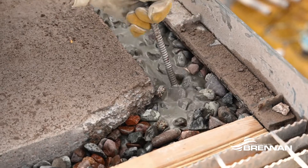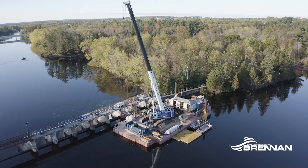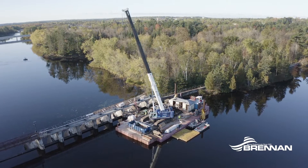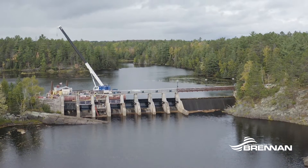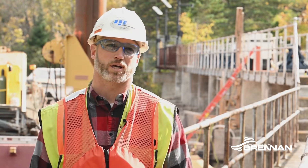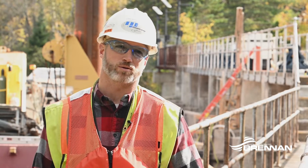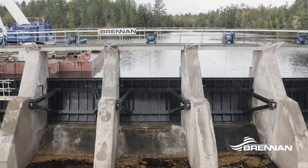We've consulted with Brennan multiple times over the years on constructability issues and ways to be more economical in our installation. We also brought Brennan in during the design phase. Our engineer of record in this case is Bar Engineering, and the three of us worked together during design to create those efficiencies and give Minnesota Power the most economical install we could.